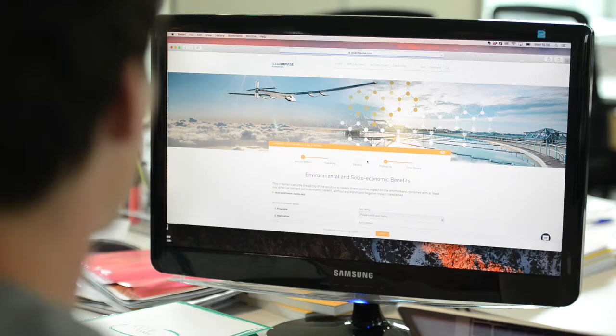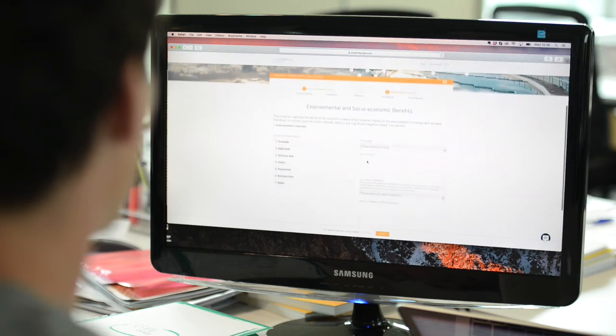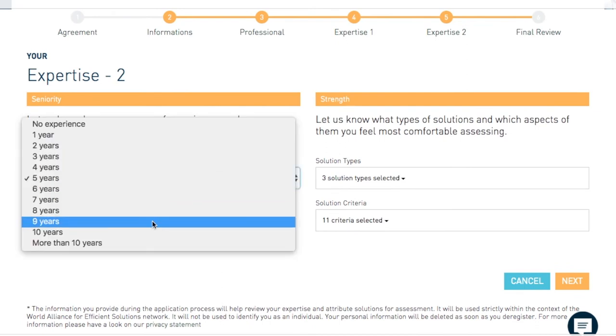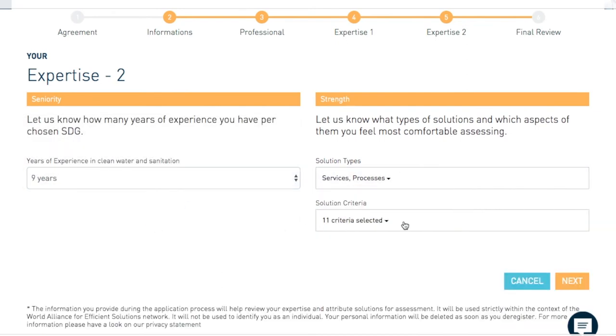Experts are a huge part of the process because they provide the external ratings and expertise we use to assess the solution. We do this through an online matchmaking tool we developed that allows us to screen our expert database for those who have at least five years of experience in the relevant sector that applies to the solution.